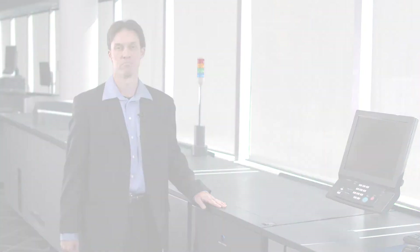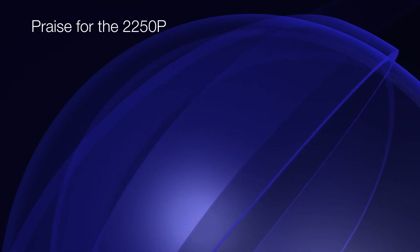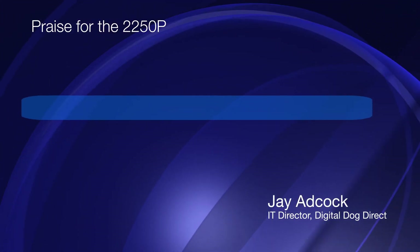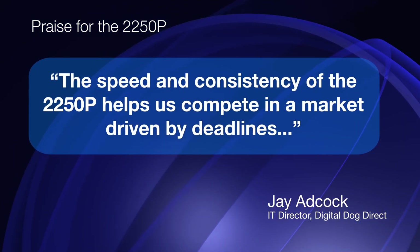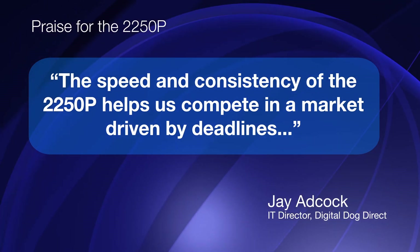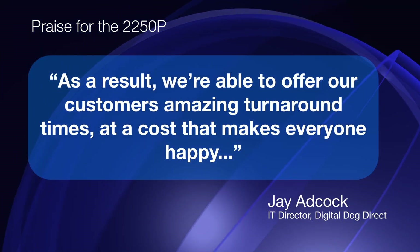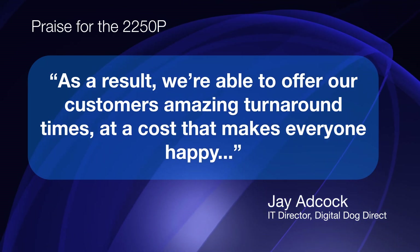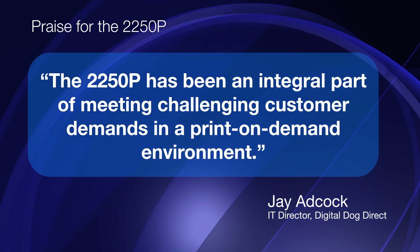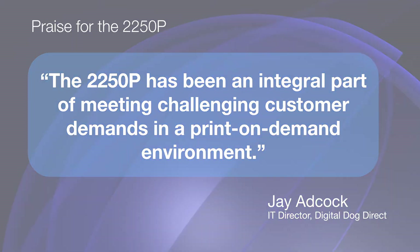One very satisfied customer in the United States using the bizhub PRESS 2250p is Digital Dog Direct's Information Technology Director Jay Adcock, who said that the speed and consistency of the 2250p helps us compete in a market driven by deadlines. As a result, we're able to offer our customers amazing turnaround times at a cost that makes everyone happy. The 2250p has been an integral part of meeting challenging customer demands in a print-on-demand environment.